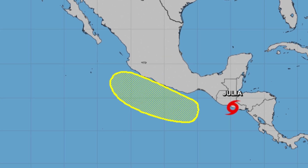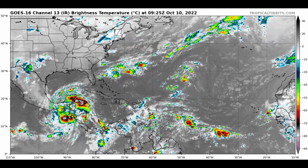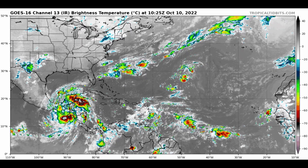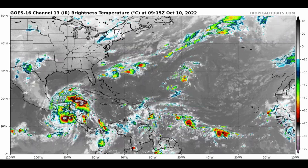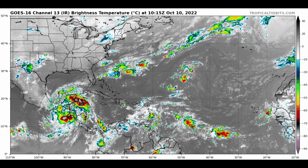Looking at the satellite animation of it, there's a very well-organized upper-level anticyclone over the Central American region — very favorable conditions, if it wasn't for the landmass. But there is a landmass in the way, and that is preventing this from being stronger than it is.